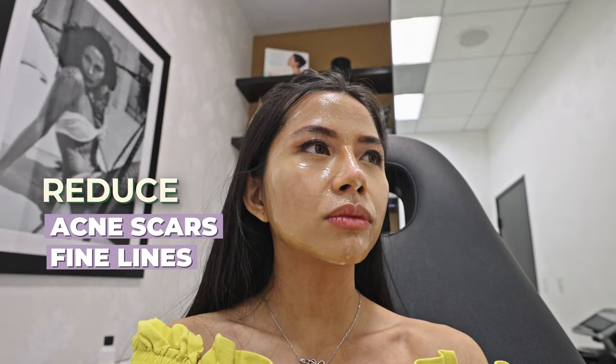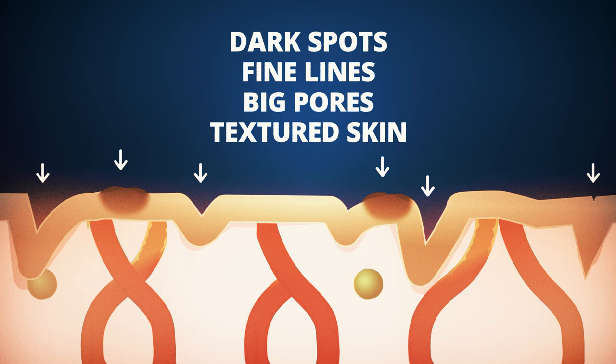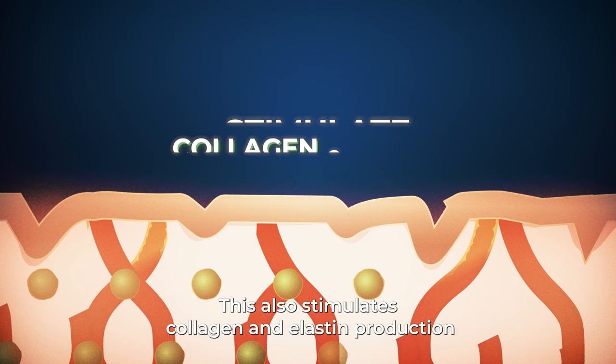Yes, it will definitely help with your acne scars, fine lines, and reduce the pores — you're going to have glowy skin. It uses photothermal lysis and also a photomechanical pressure to break down pigment, and it also helps the skin rejuvenate and build collagen and stimulate that. Our skin is made of collagen and elastin. As we age or damage our skin, we have less of those. That's when dark spots, fine lines, big pores, and textured skin become harder to get rid of.